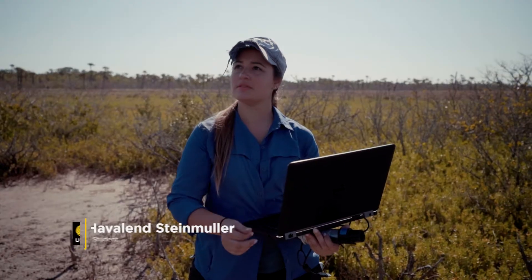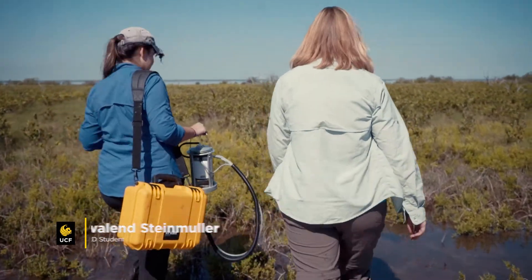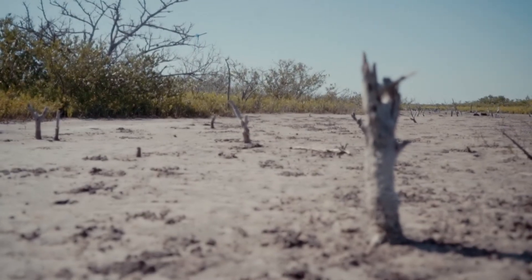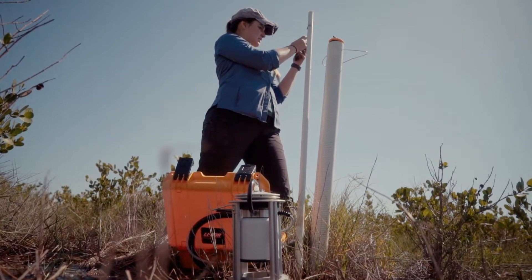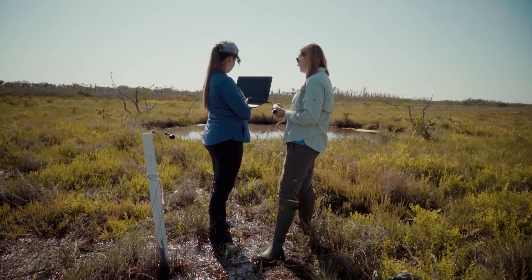My name is Haviland Steinmuller. I'm a PhD candidate in the Department of Biology and my degree will be in Conservation Biology. I grew up in coastal Louisiana where land loss and wetland loss is a big topic, and so I got really interested in soils and how they're responding to global climate change.